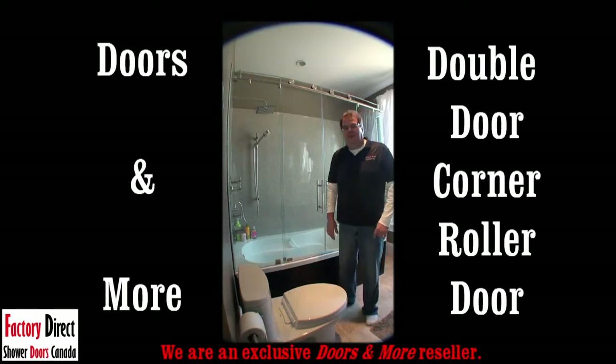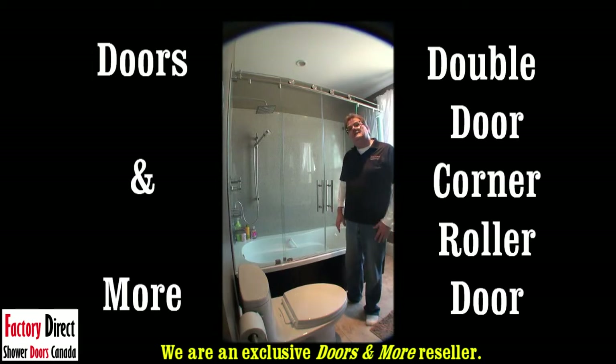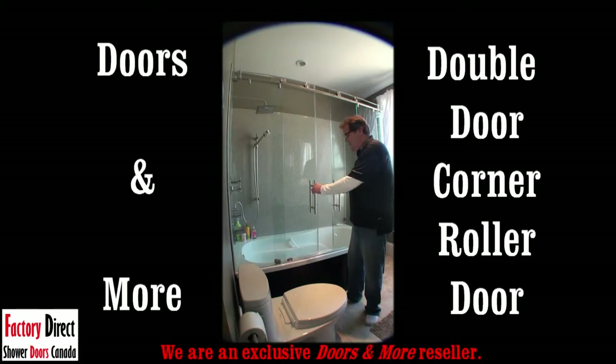I'm going to stop at the end of the video here and do what's called my parts evaluation, where I'm going to show you the different parts of this roller door. But as you can see, this is the first of its kind in Canada — a double roller door, two doors that open and meet in the center.